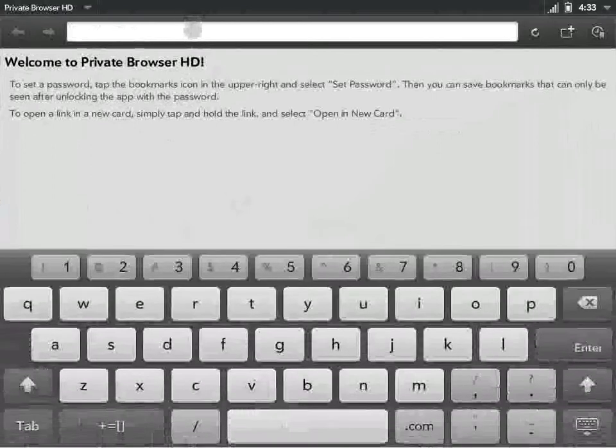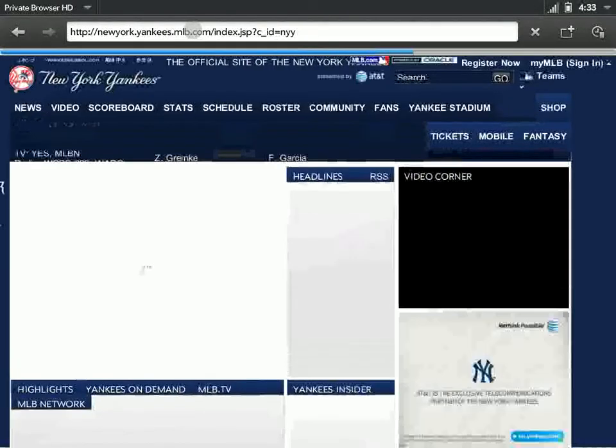So let's go over here — this is the start screen of Private Browser. Let's say I'm a closet Yankees fan. You can go to the Yankees website, and you can see it comes up here.